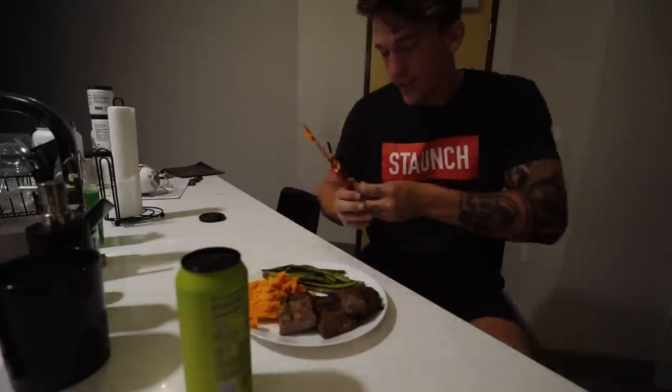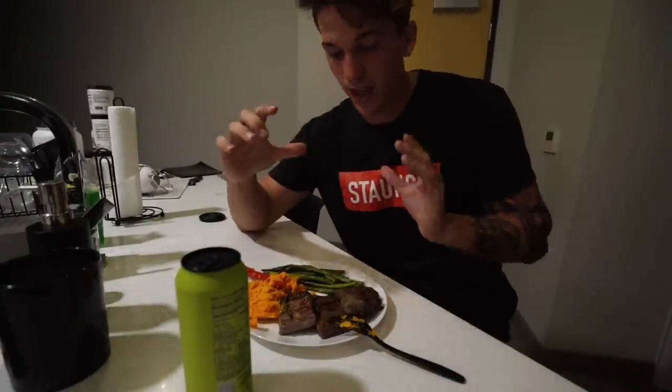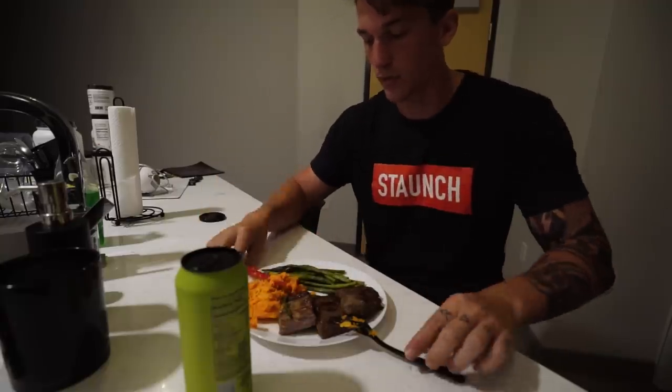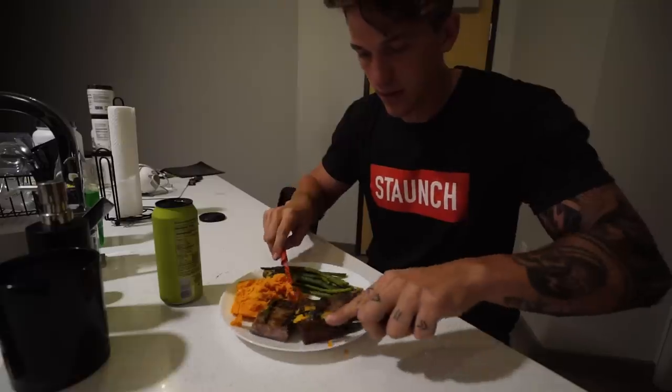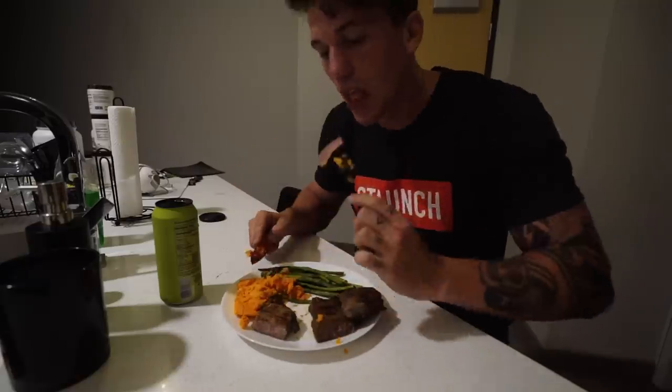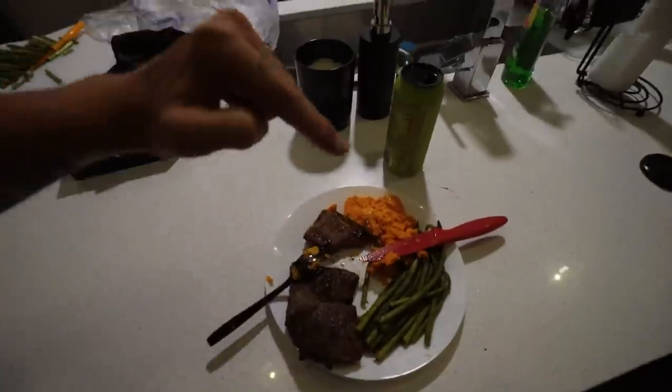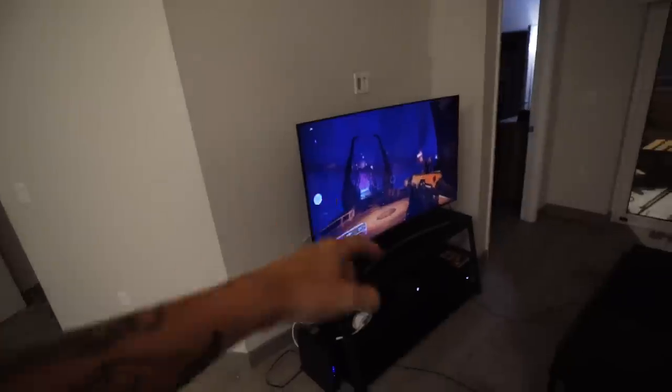Dinner is ready — eight ounces of New York strip steak, one full sweet potato, and a handful of asparagus. Making some gains here. Oh my god, this is incredible. I'm going to end the video here, finish dinner, play some Destiny, and then I head home to Mississippi tomorrow for a little vacation to see my family. When I come back, the Subaru should be done and we can get started building. Thank you guys so much for watching — I'll see you in the next vlog, peace out.